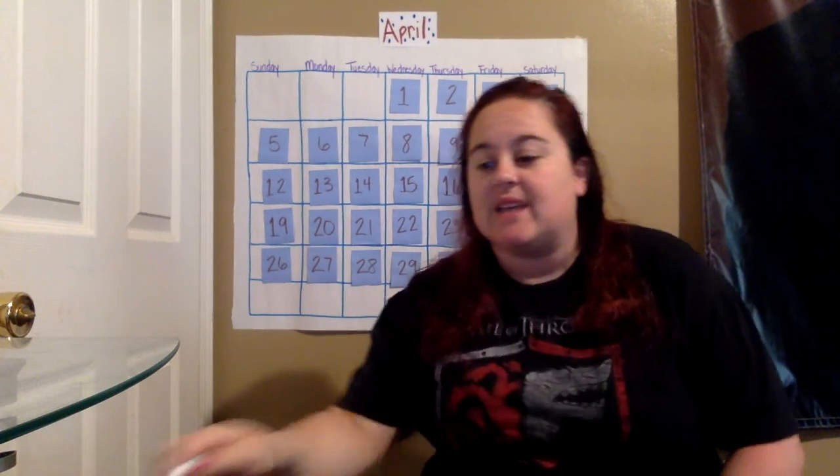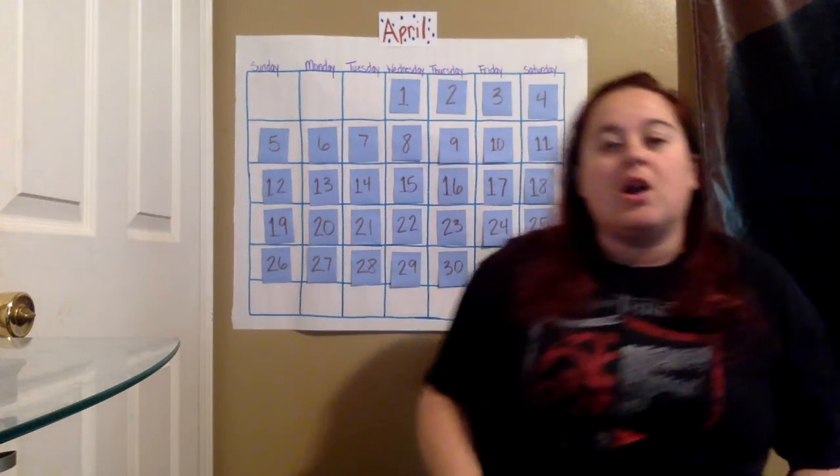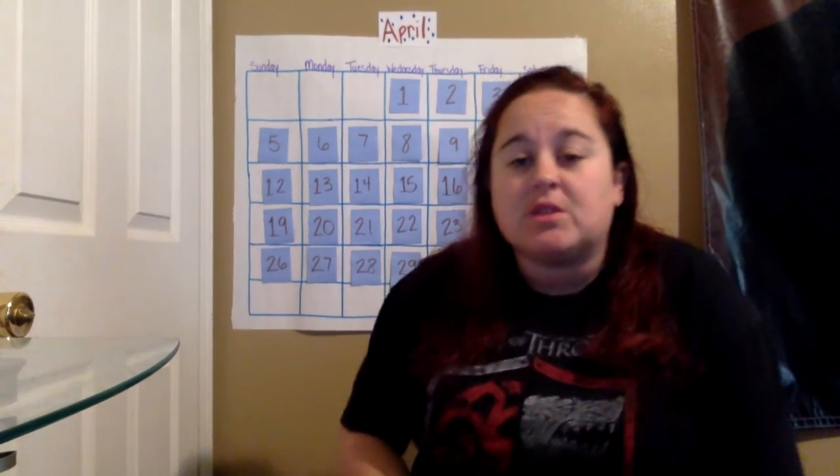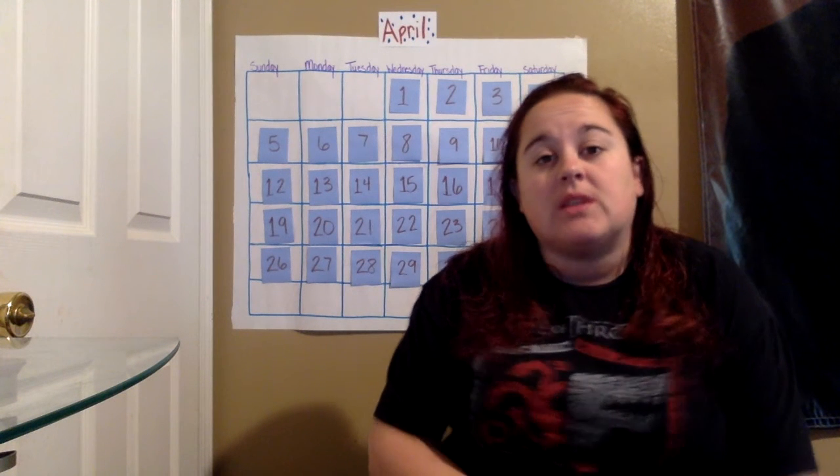It is the last day of the month. Woo! Tomorrow will be May 1st. It is the 149th day of school today.